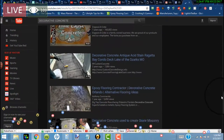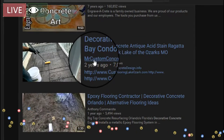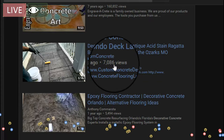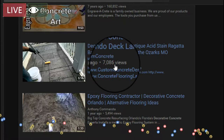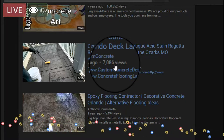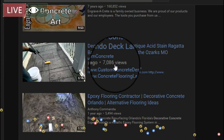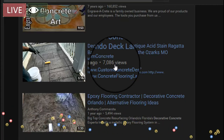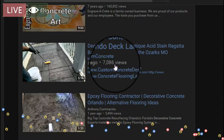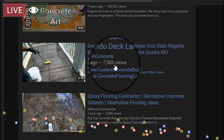We're going to keep going. That's two videos. Here's a third video — Mr. Custom Concrete, two years ago, over 7,000 views. Now I've got probably 50 videos on YouTube. I've only been actually doing YouTube videos with this channel for about two and a half to three years.